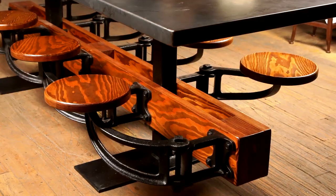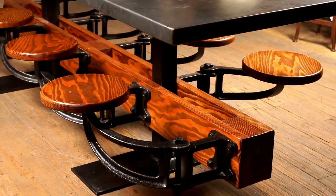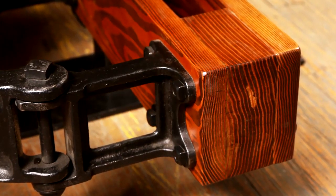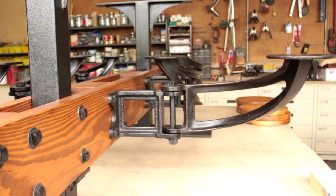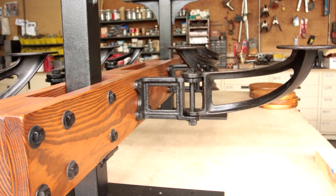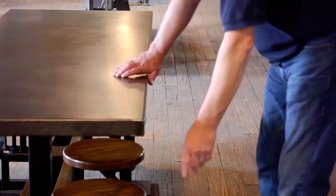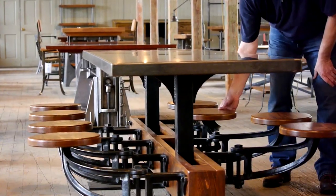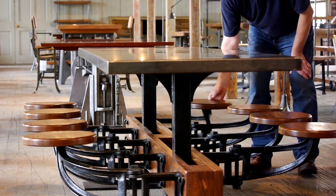Initially all these tables had to be bolted to the ground, so we redesigned it so you don't have to bolt them down. We created a lot more elbow room with bigger spaces between the seats, and we created different designs for the swing-out seats so we could accommodate bigger, wider tabletops.